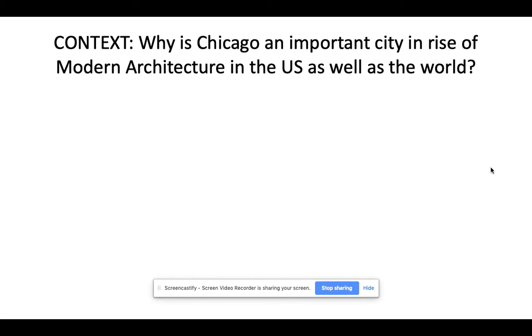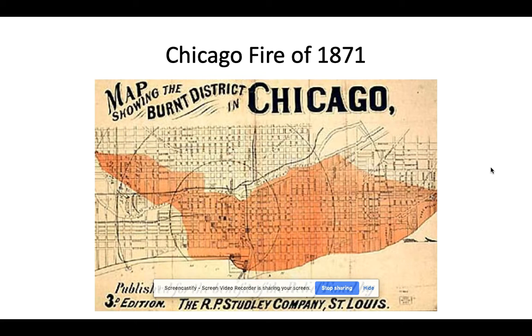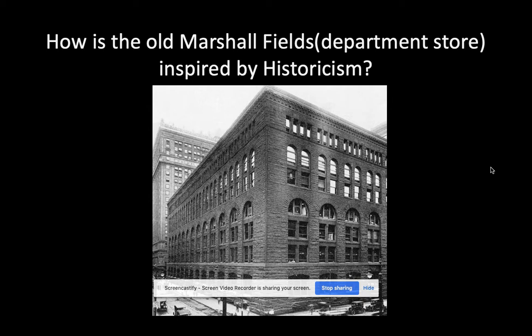First, we're going to be looking in our own neighborhood — we're going to be looking at Chicago. I wanted to see if you guys knew why Chicago was such an important city in the rise of modern architecture in the U.S. and the rest of the world. The reason for that is the Great Chicago Fire. The fire decimated a major part of the city — you can see on this map that most of the loop area, the downtown area, was basically floored. It left a blank canvas for architects, construction workers, and immigrants to come into the city and really rebuild and transform it.